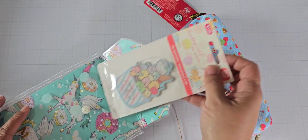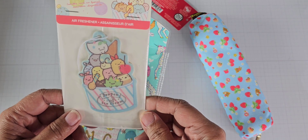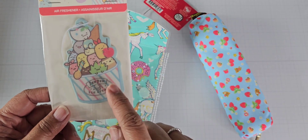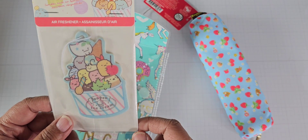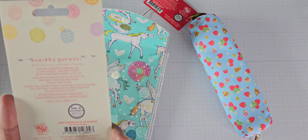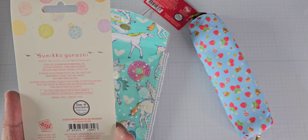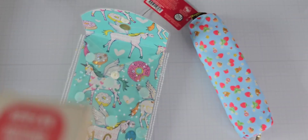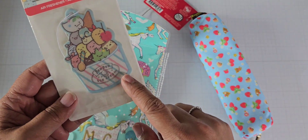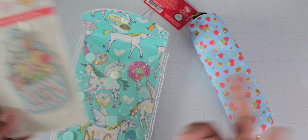So this front pocket has — oh, cute — an air freshener. It's an ice cream-shaped air freshener. I'm not sure if the scent is new car. I can't smell it right now, but I'll find out. I'll put it in the car.